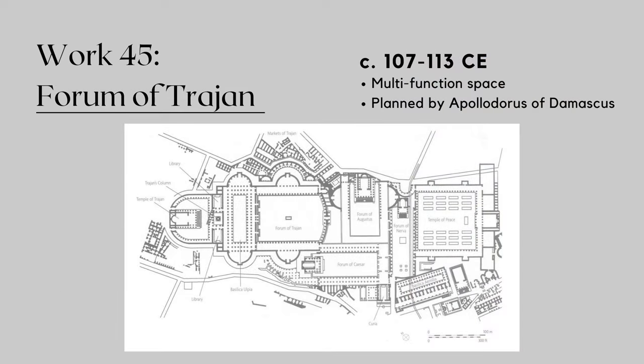Now that we have some information about Trajan, let's take a look at his Forum. It was a grand architectural complex commissioned by the Emperor to celebrate his victories in Dacia. Construction began around 107 CE and was completed in 113. The Forum was a sprawling area that included various buildings and structures. At its center stood Trajan's Column, a remarkable monument that commemorated his campaign, which I'll discuss a little bit later.